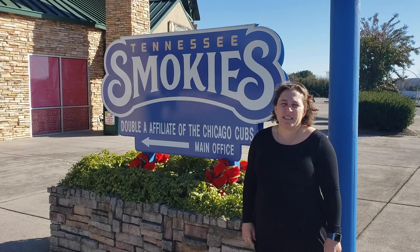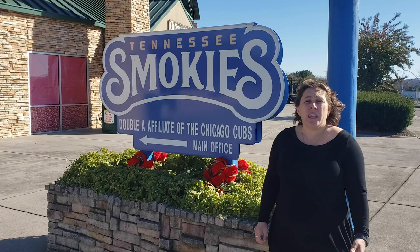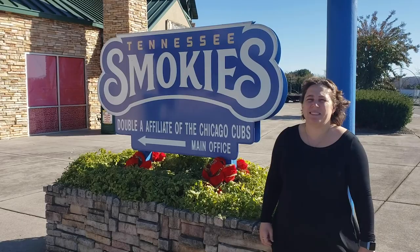Welcome to Smokies Stadium, home of the Tennessee Smokies, double affiliate of the Chicago Cubs. We're here to take you on a little behind-the-scenes tour, introduce you to some of the folks who work here, and tell you what we do day in and day out to make baseball happen.